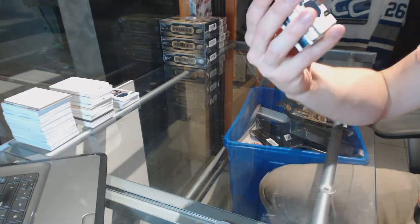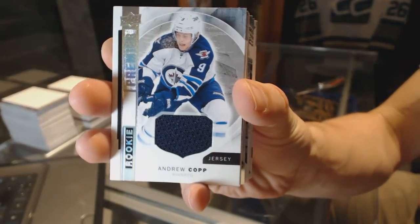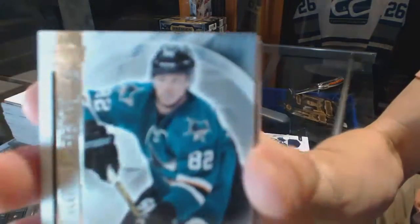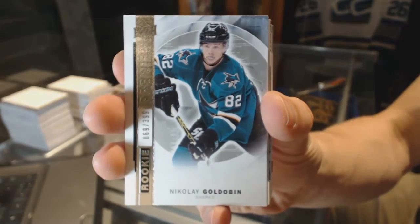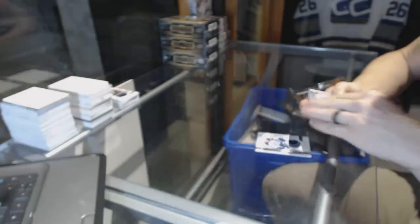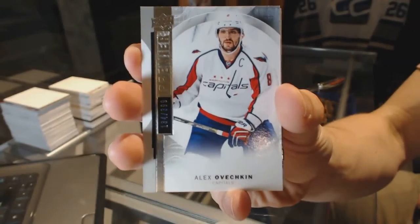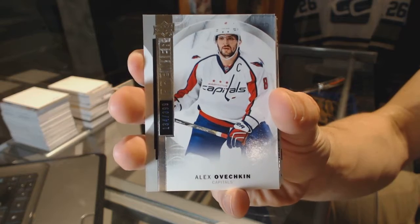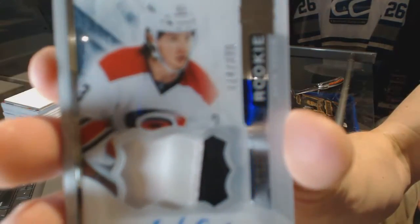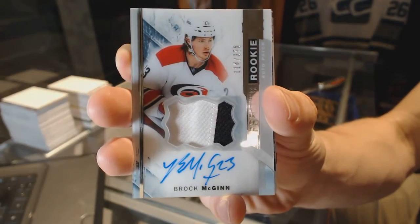Box two. Rookie jersey for the Winnipeg Jets, Andrew Kopp. Base rookie number 399 for the San Jose Sharks, Nikolai Goldobin. Base card number 399 for the Washington Capitals, Alex Ovechkin. Two-color rookie patch auto number 375 for the Carolina Hurricanes, Brock McGinn.